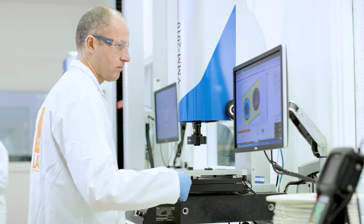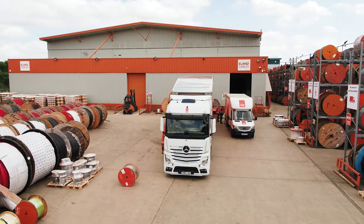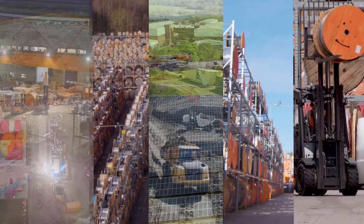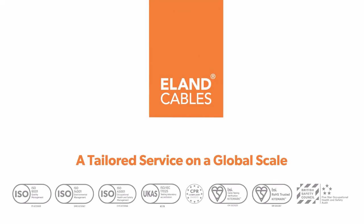Our customers can trust us to deliver the cable they need to the right place at the right time, even if that's a muddy field in the middle of nowhere. It's about working with our customers to deliver the services and technical expertise they need to make their project run smoothly. Elan Cables — a tailored service on a global scale.